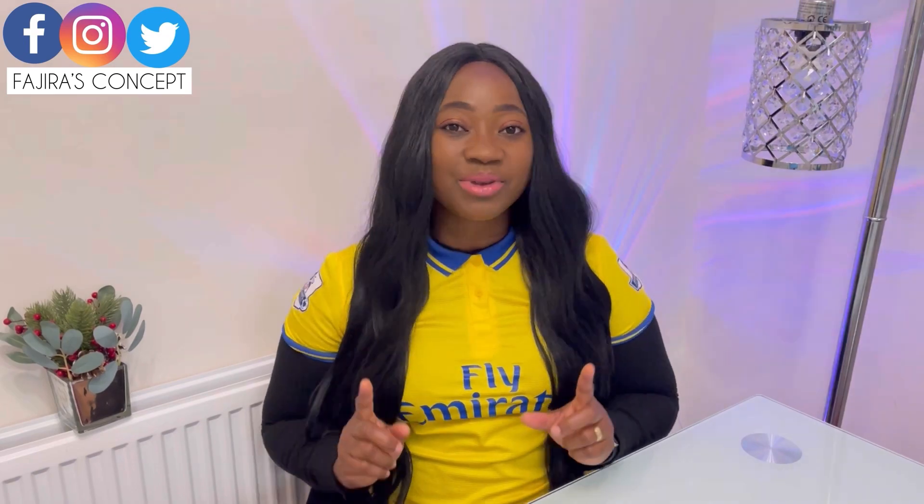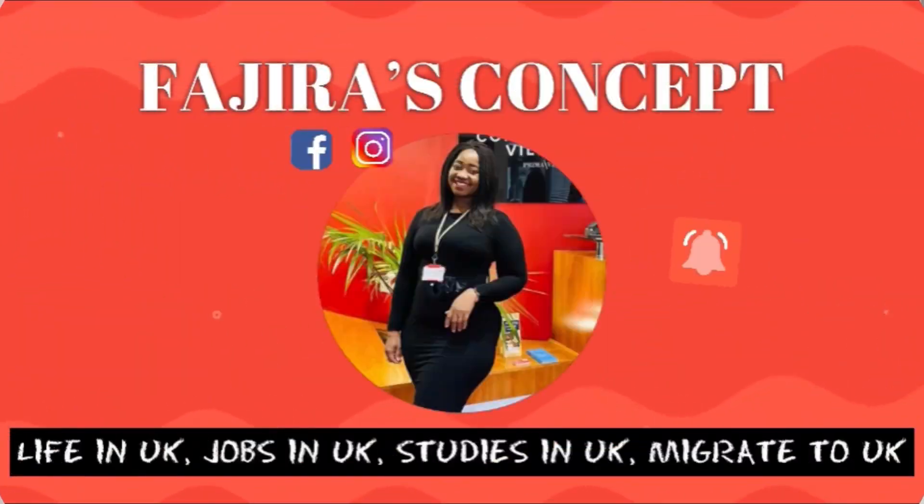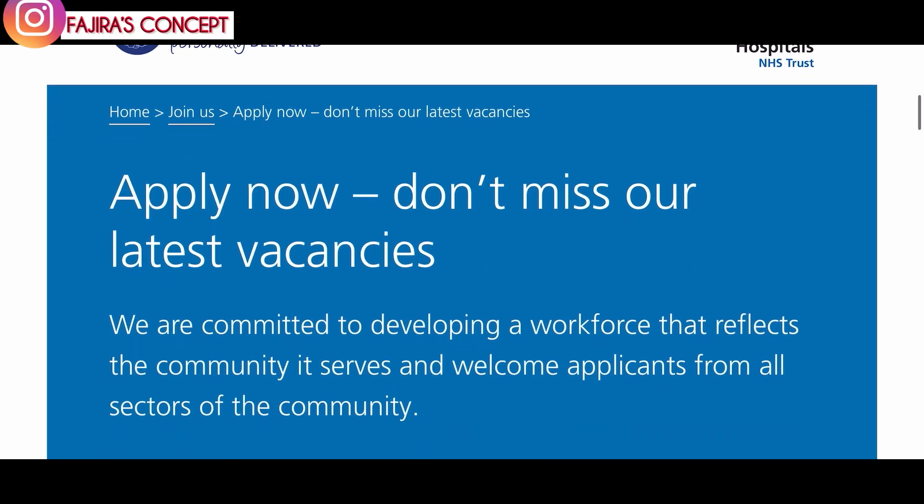Hi guys, welcome back to my channel. My name is Fadjira. In today's video I'm going to share some companies currently recruiting with Tier 2 visa sponsorship, so stay tuned. Let's quickly dive right into the video.